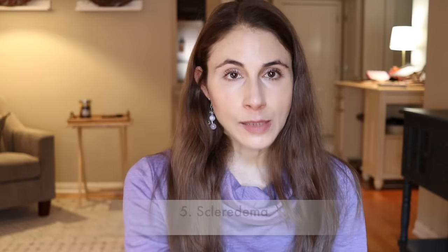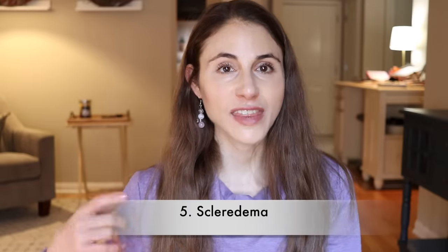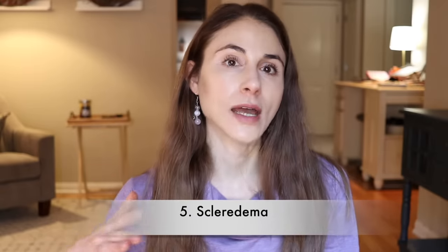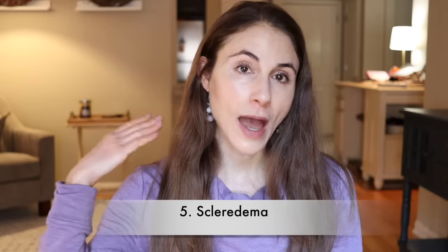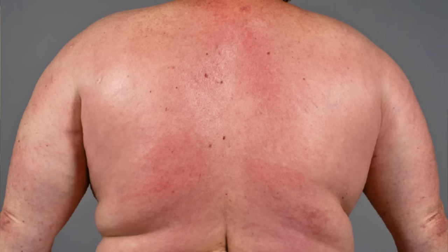Number five is similarly related. It is a condition called scleredema — basically thickening and diffuse redness on the back, upper back, and the neck. This has to do with swelling of the collagen in the deeper layers of the skin in that area. It almost looks like you got a sunburn up there. The skin is very thick.